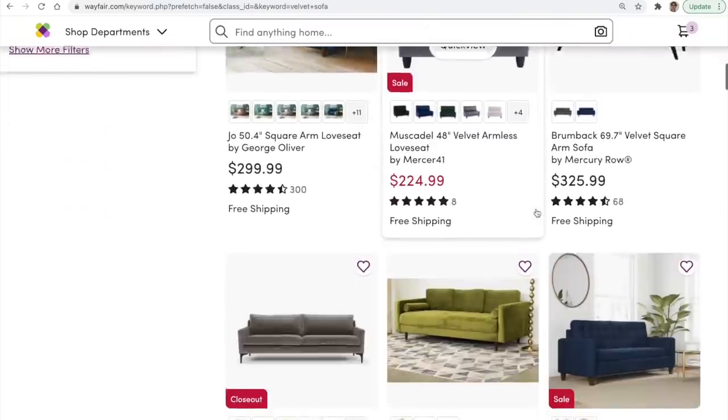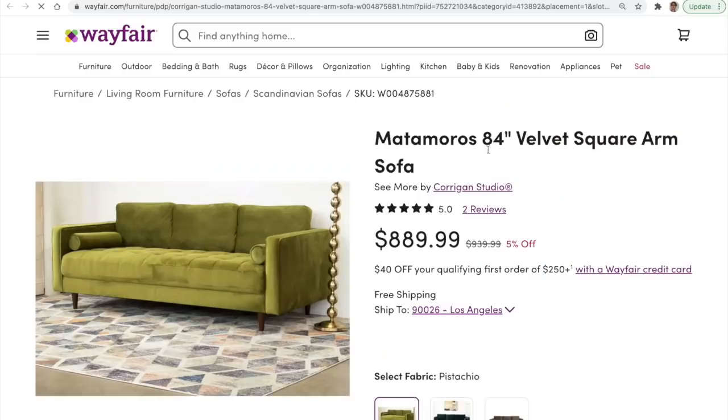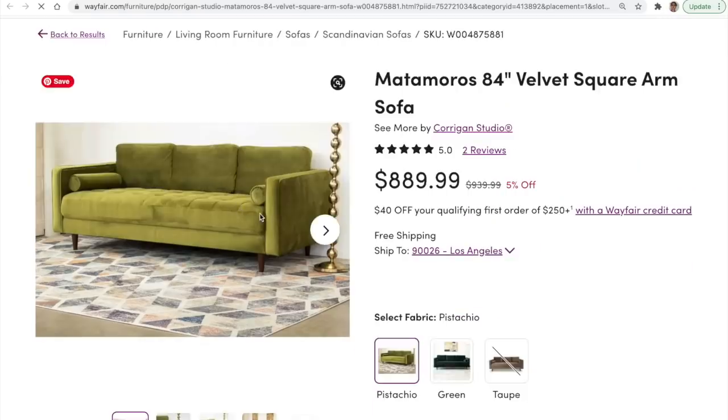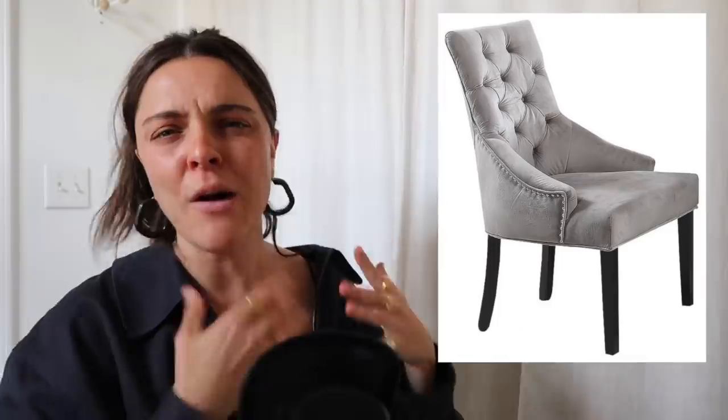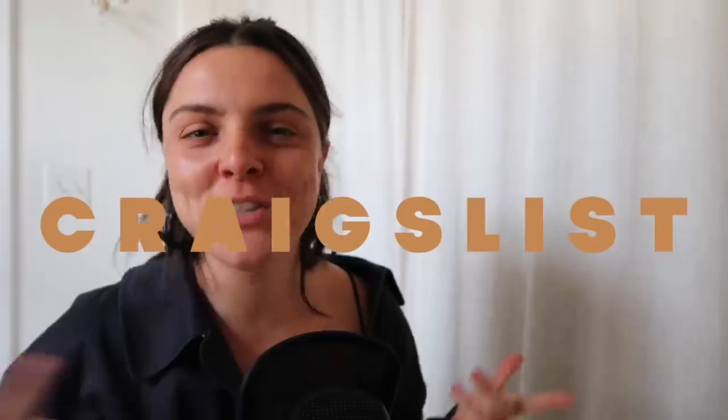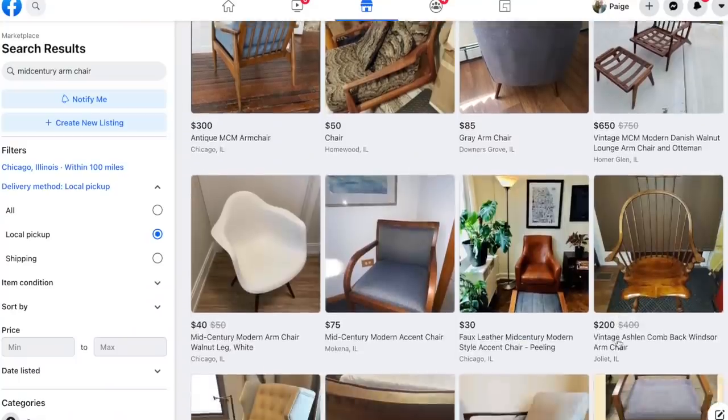Don't buy furniture pieces made out of really cheap suede and velvet. I can't tell you enough how much I despise those fabrics — they just don't look like nice fabric. When companies like Wayfair or AllModern advertise a suede or velvet couch, it arrives and it's this fake material that's not actually the fabric you were expecting. Avoid pieces like this; if it looks like it's cheap, it's going to arrive cheap.